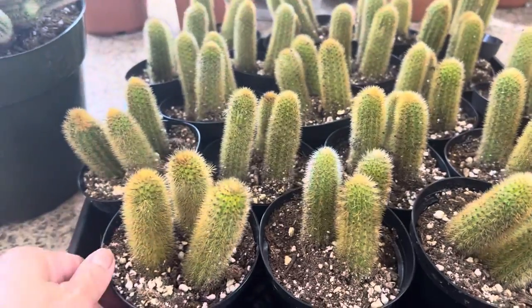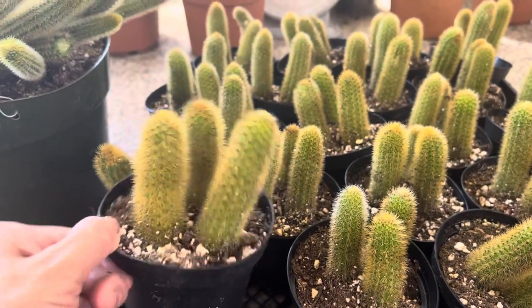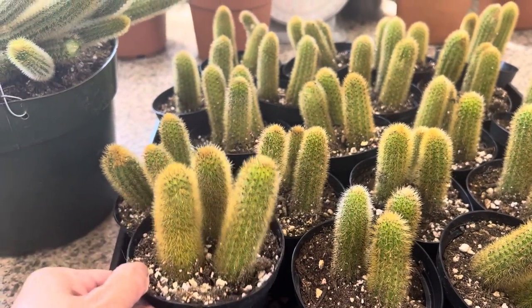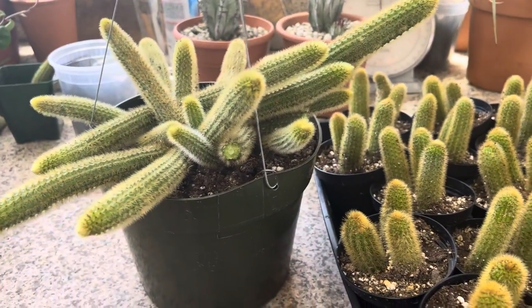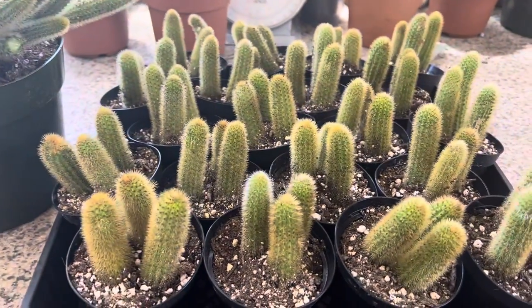These are individual ones here. You can grow them in a container such as this, or you can put it in a nice hanging container and it'll cascade down nicely for you. Thank you for watching.